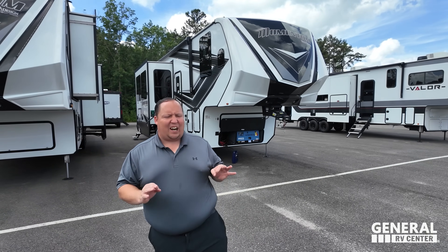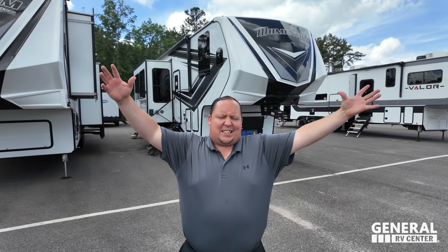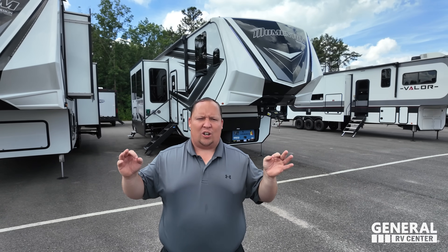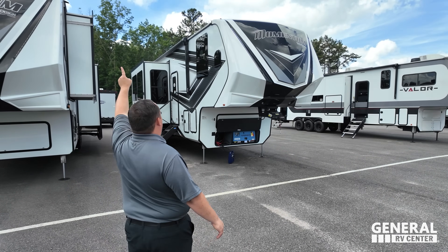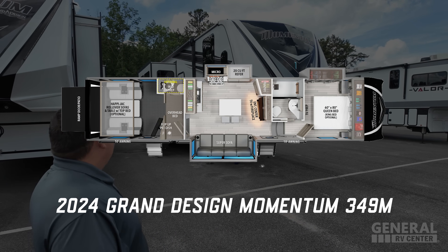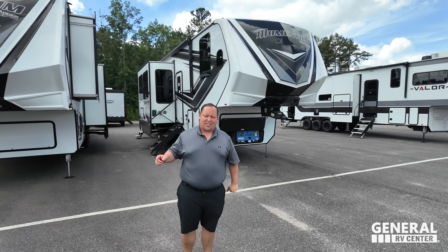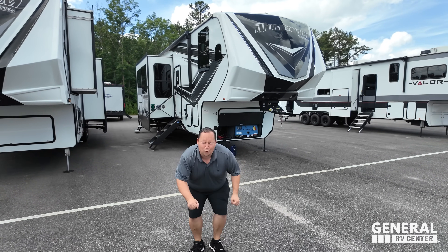Today we are looking at the king of fifth wheel toy haulers. This one isn't a huge one, but it's definitely not a small one — it's that mid-sized toy hauler, and that's why it's one of the best sellers of all time. This is a 2024 Grand Design Momentum, model 349M. We're taking a look at the outside features and the inside features.